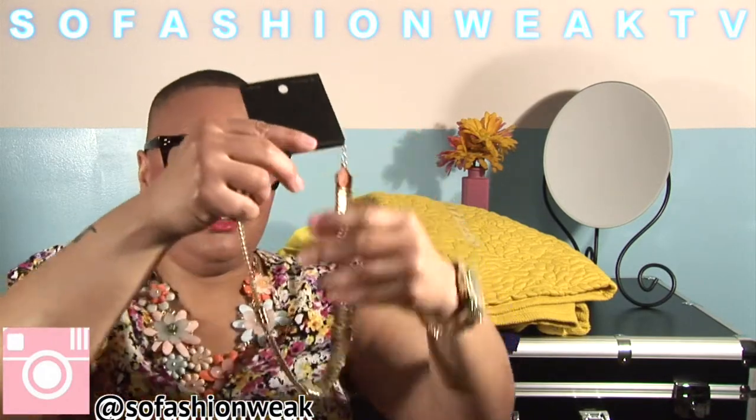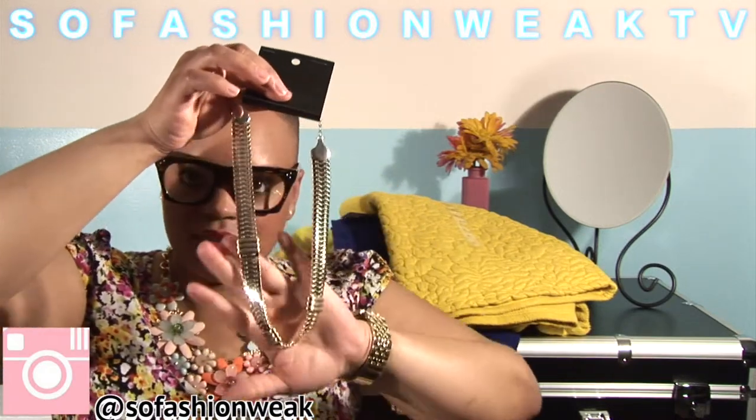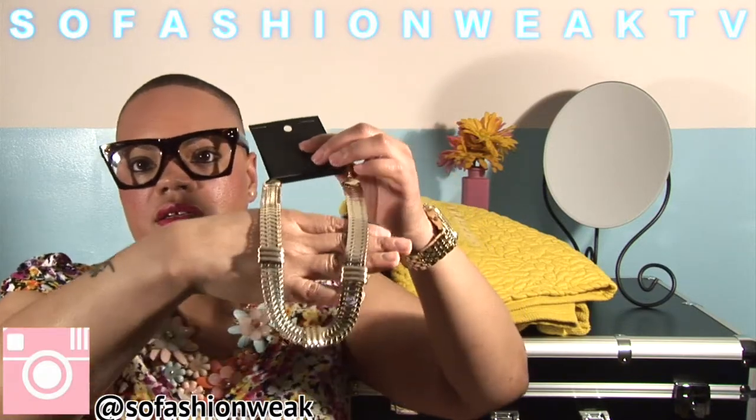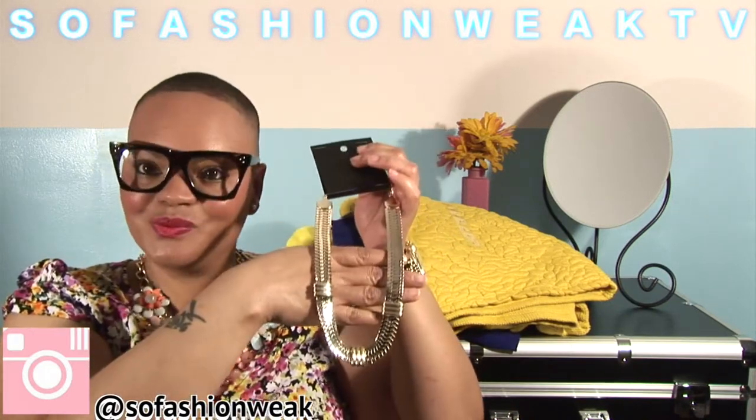The last thing I picked up at H&M was a necklace — here it is! It's a nice yellow gold necklace and it was only $7.95, which I thought was a really nice buy. I can rock that out with one of my little outfits. I spent a total of $61.18 and look at all I got — some great, functional pieces that I can mix and match. If you guys enjoyed this video, click that thumbs up below, subscribe to my channel, and I'll see you in the next video. Bye, guys!